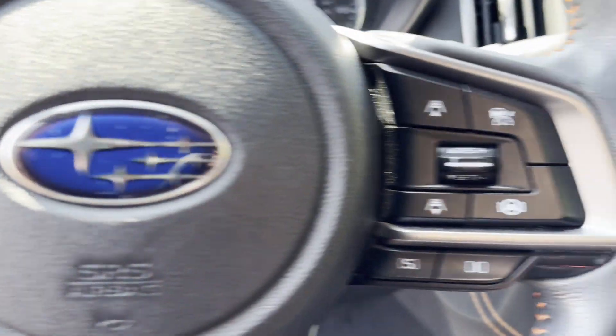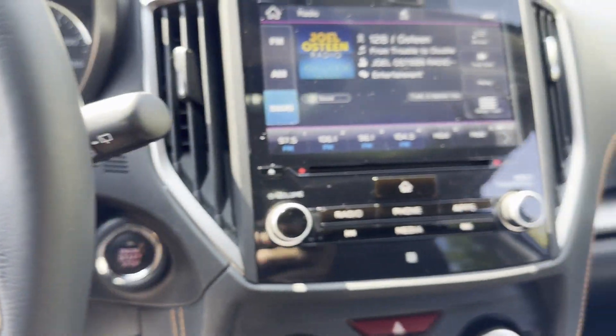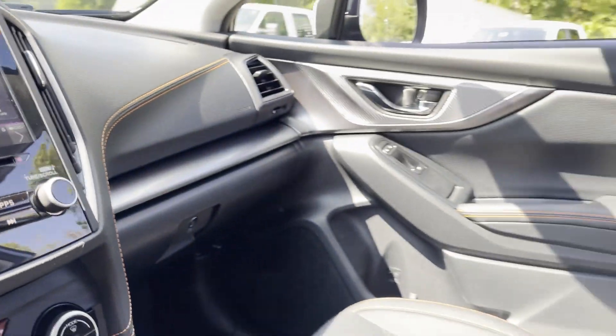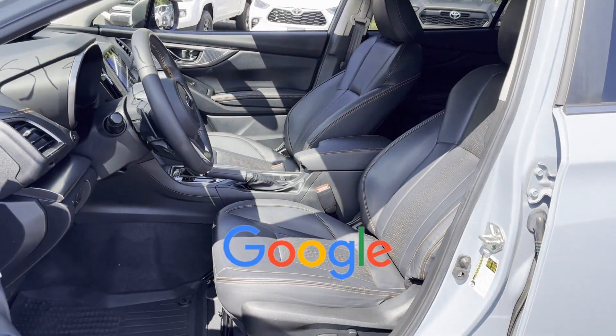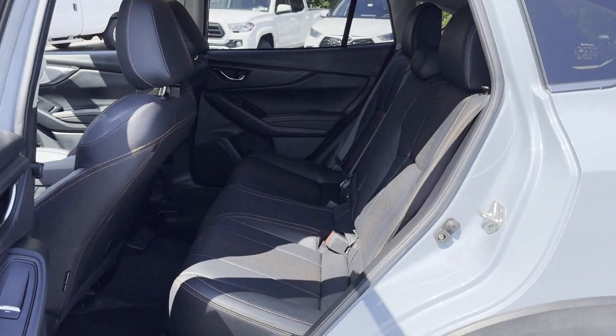Start, Rear Spoiler, Auto Climate Control, Keyless Entry, Front Bucket Seats, Steering Wheel Audio Controls. This is a top-rated dealer. Ready to take home the car of your dreams?